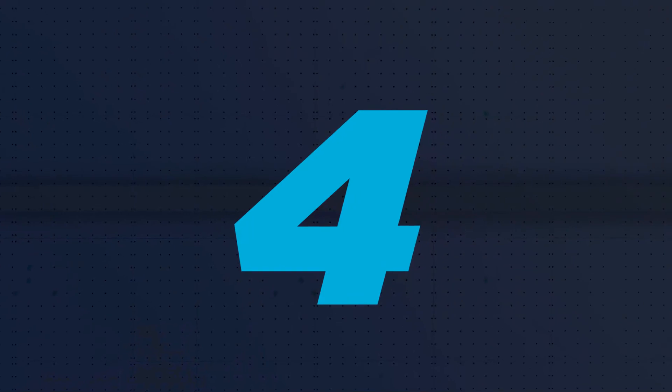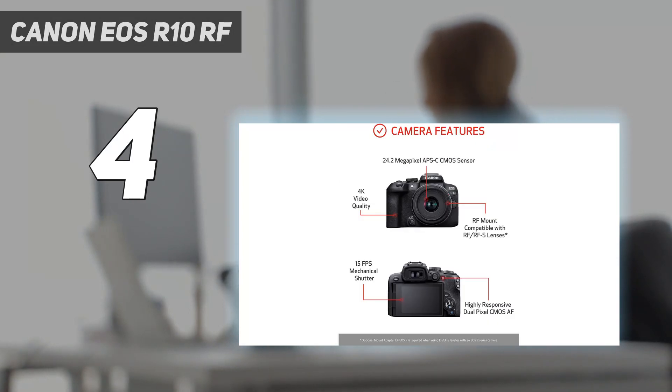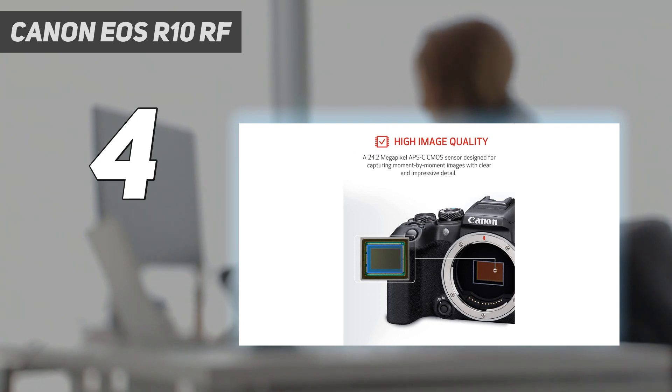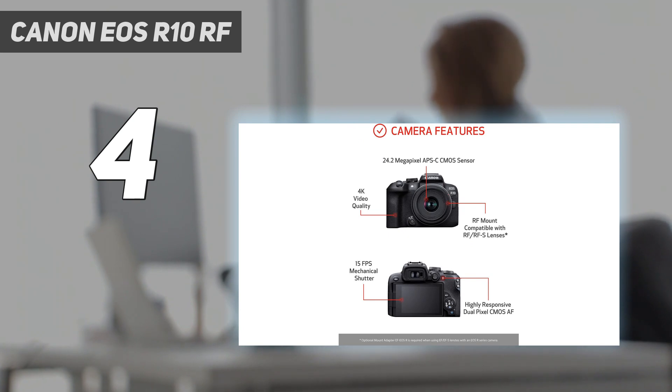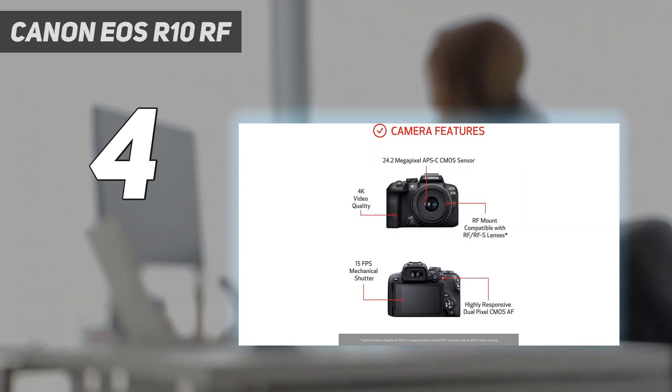Coming in at number 4: the Canon EOS R10. The Canon EOS R10 is one of the best-value APS-C cameras around. It's a beginner-friendly entry-level option with a highly intuitive user interface and great ergonomics. It's fairly lightweight and portable too, making it easy to carry around throughout longer shooting sessions. Plus, it uses Canon's highly sophisticated and reliable autofocus system, which includes more precise eye detection and tracking. While this is a very well-rounded mirrorless camera for the price, lens options are still limited for Canon's RF mount, with very few third-party options.